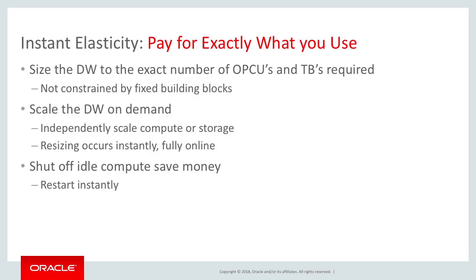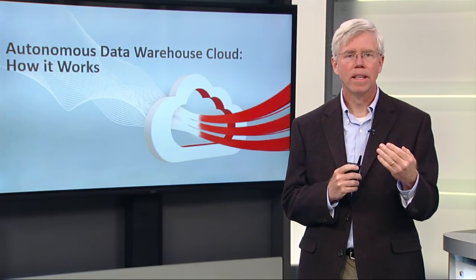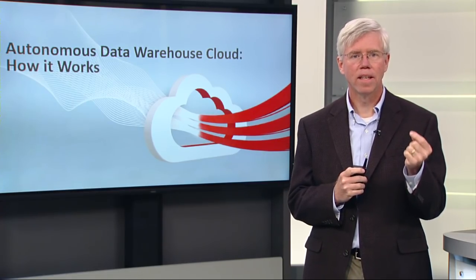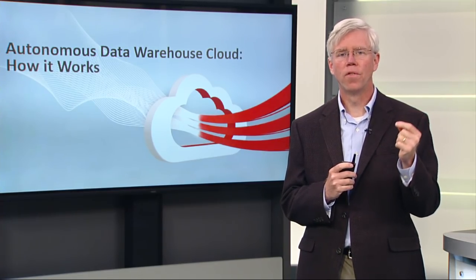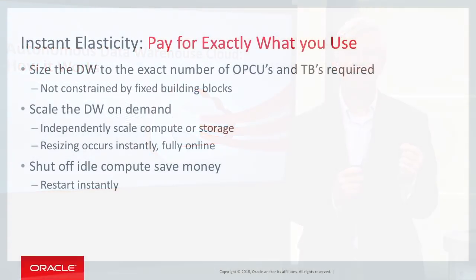And then once you're running your data warehouse, you can just scale it on demand. You can change CPUs and storage. You could say, well, I'm running 12 CPUs but over the next two hours I need 24 CPUs. You scale it on demand and that scaling occurs instantly in a matter of seconds and is fully online without interrupting any of your current processing. This really enables you to pay for exactly what you use — very powerful elasticity capabilities.